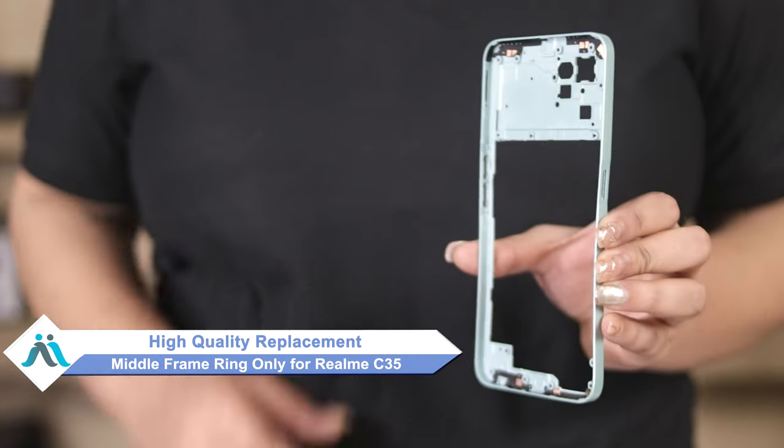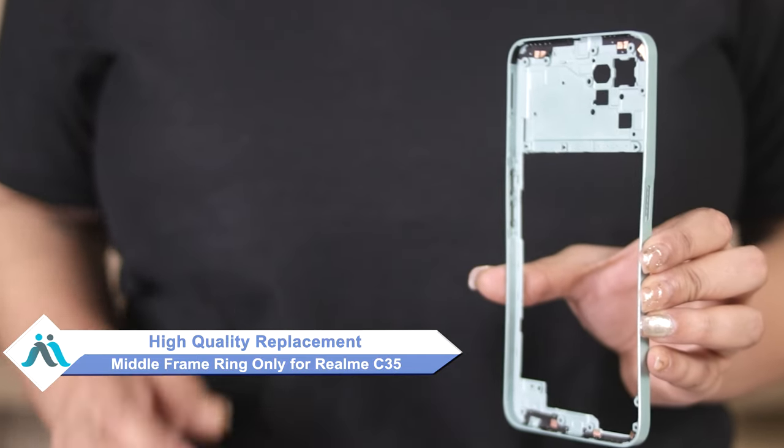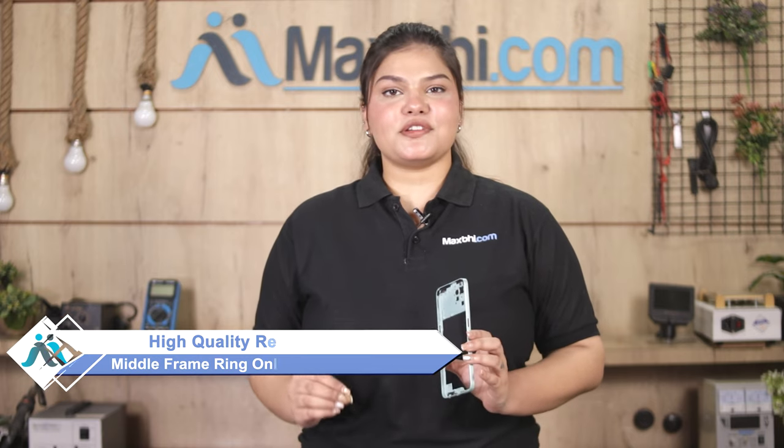Don't worry. You can now buy a high quality replacement middle frame ring only for your Realme C35 at a very affordable price from MaxPy.com, and can fix your phone yourself at home or get it repaired by any professional very easily.